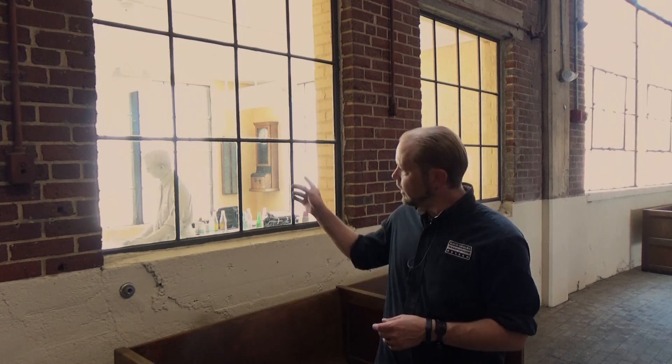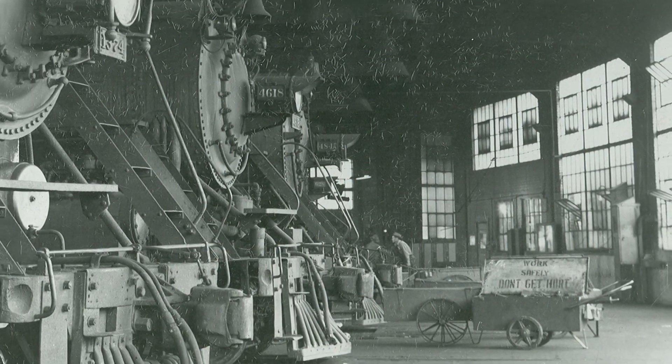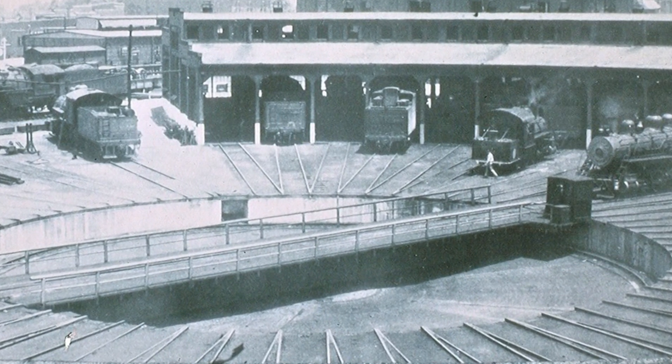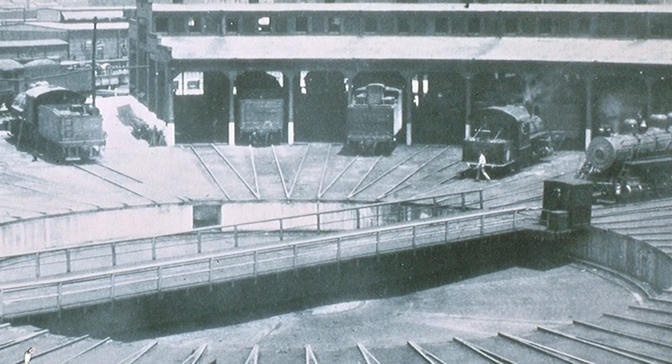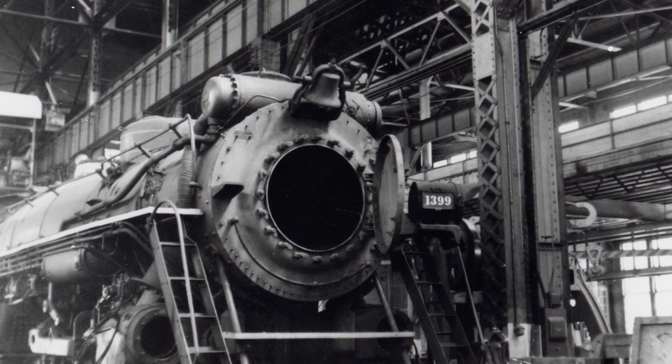Starting back in 1924, workers would begin their day here in the clerk's office, receiving their orders before the work began. A typical roundhouse was used for light maintenance — work that could take two days or less — the sole purpose being to get a locomotive at the end of its running cycle and prepare it to get back onto the rails. For heavy repair and restoration, locomotives would be sent to the back shop.